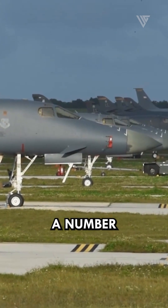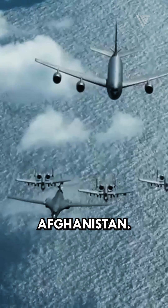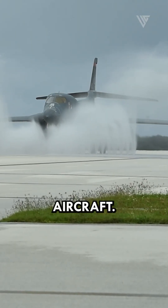The B-1 Lancer has been used in a number of conflicts, including the Gulf War, the war in Kosovo, and the war in Afghanistan. It has proven to be a very effective and versatile aircraft.